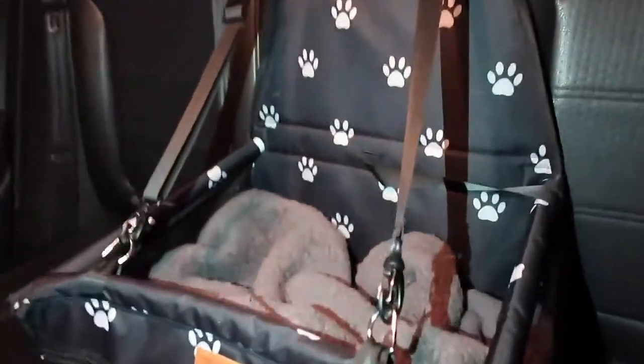I already had this from Amazon — it's a little car seat so that when I have her in the car she's not walking all around unsafely. It has a little seatbelt that connects to it too so she can't jump out, which gives me peace of mind. I also got a little blanket from Amazon to put in the car — I'll insert a clip of it. I put the blanket on the bottom of the car seat so it's nice and comfortable for her.